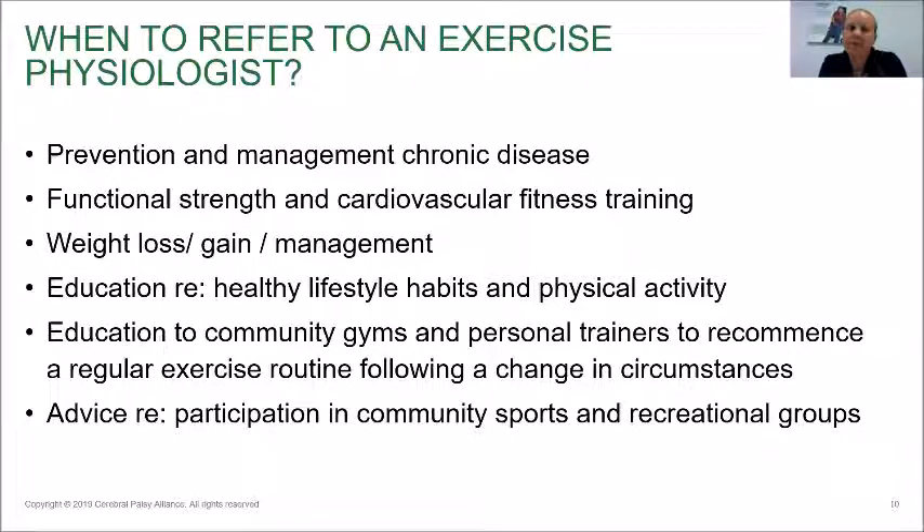Functional strength and cardiovascular fitness training is another key area we work in — if an individual could be assisted through increased fitness, that would be a good time to refer to an exercise physiologist. Weight loss, weight gain, or management of weight is another key area. We'll often work collaboratively with nutritionists or dietitians on weight management for an individual.